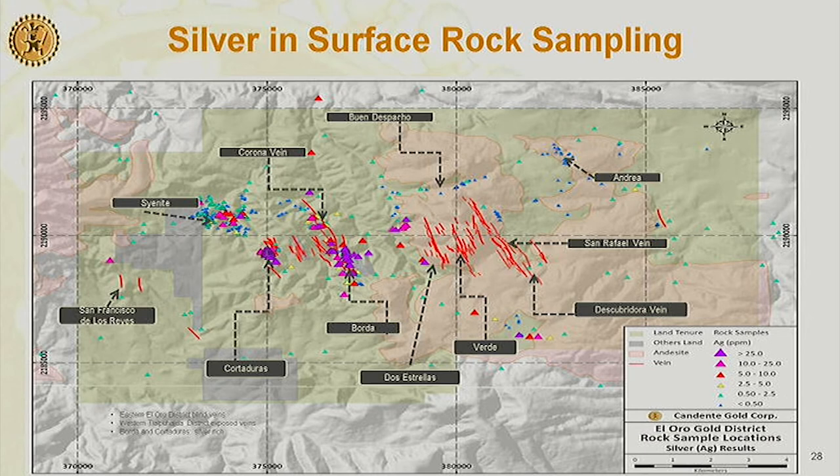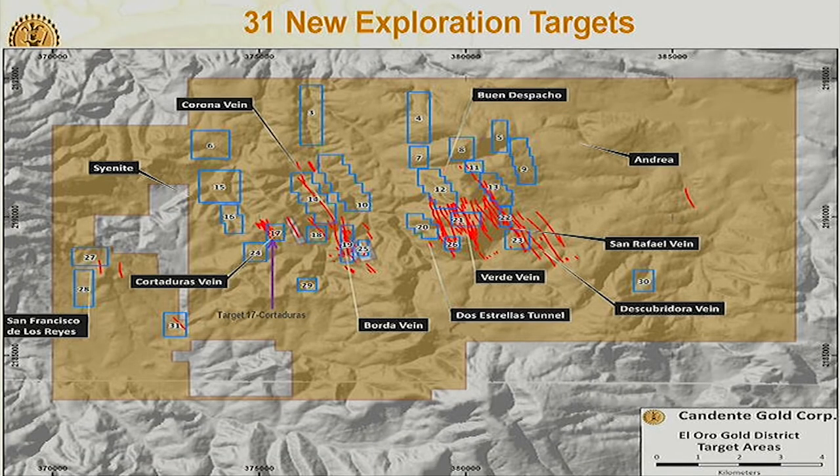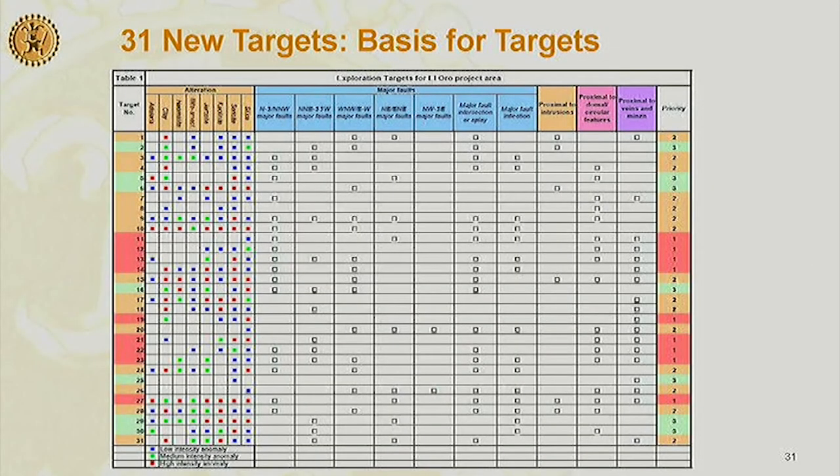Putting gold and silver geochem together with the ASTER image work and the geology, we came up with 31 new exploration targets, based on lithology, alterations, major structures, and proximity to intrusions or doming. We've done an extensive amount of work and haven't tested any of these targets yet.